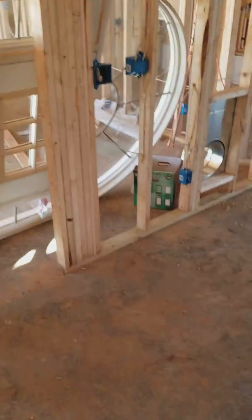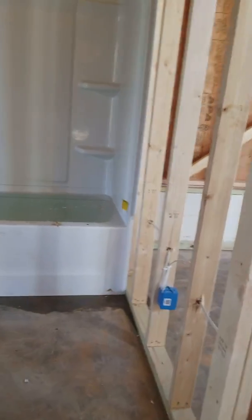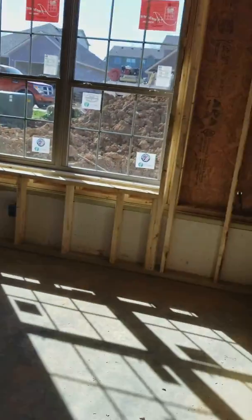Rec room, full bathroom with one sink, one toilet, tub and shower combo. Bedroom — this will be the fourth bedroom.